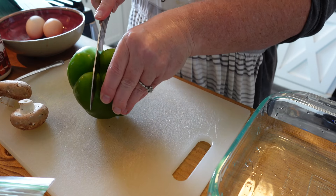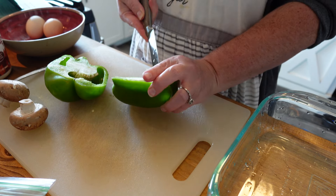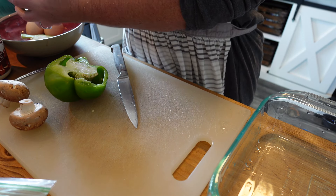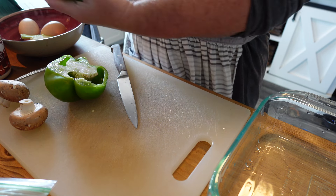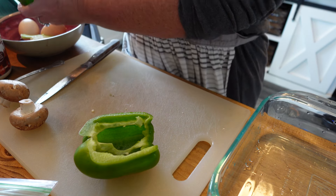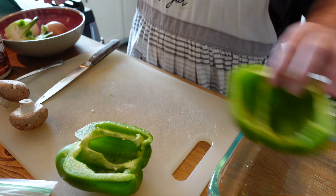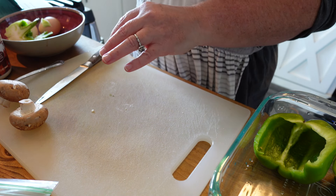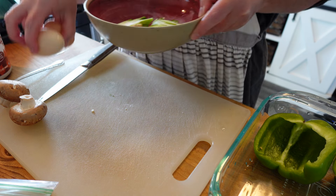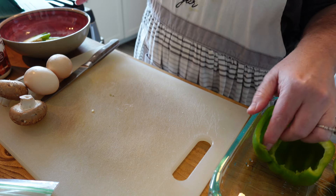My breakfast looks a little different than what I would make for everybody else. I am trying to stay away from breads, carbs, and sugar, trying to stay very lean — high in protein and lots of good fresh vegetables. So these are kind of like a pepper breakfast bowl and they don't take a lot to make.